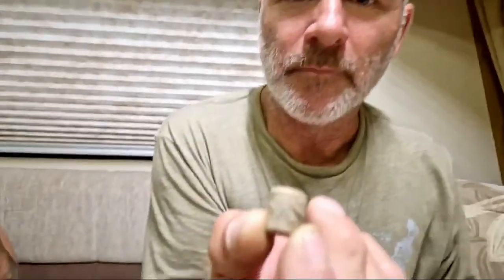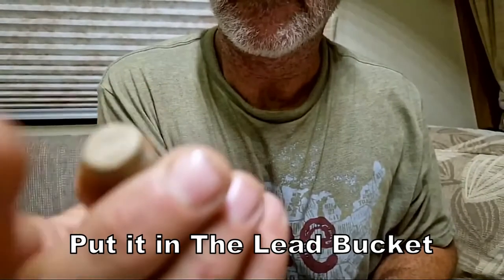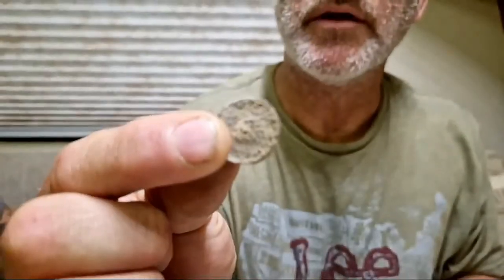Some kind of lead slug — does anybody know what that is? Because I don't have a clue. Some sort of lead slug. It's flat on both sides — no idea. And we've got a button — very thin, kind of beat up, but a button just the same.